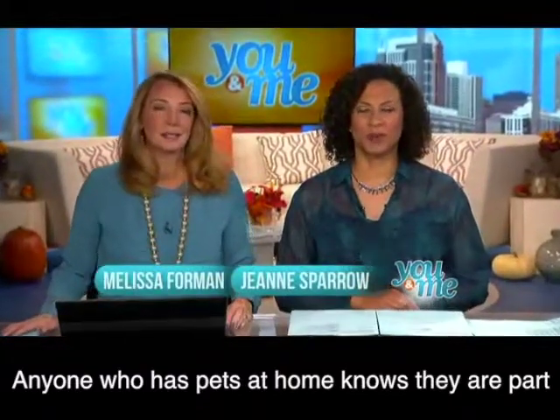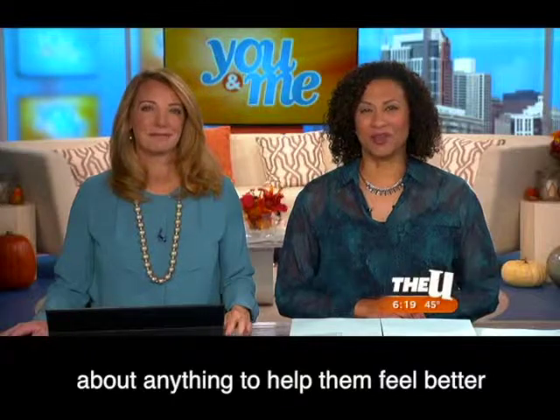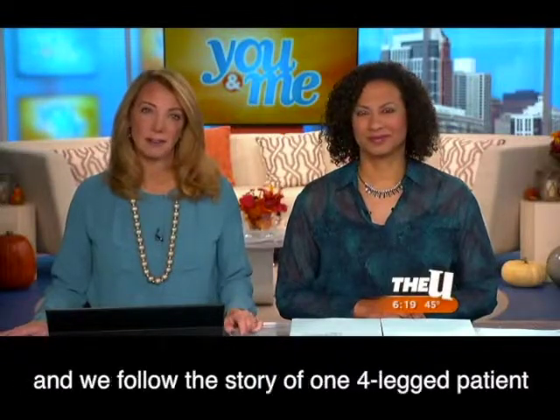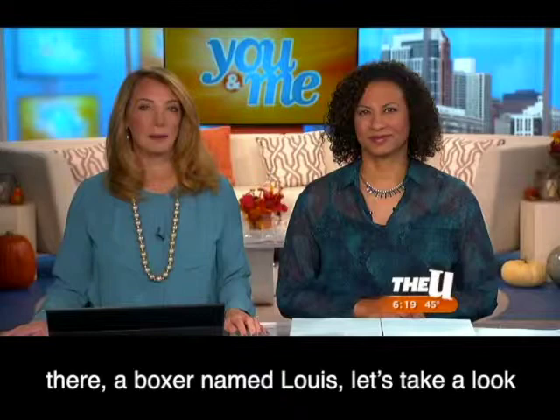Anyone who has pets at home knows they are part of the family, and when they get sick we'll do just about anything to help them feel better. Vet Specialty Services in Buffalo Grove offers cutting-edge treatment for very sick cats and dogs, and we follow the story of one four-legged patient there — a boxer named Louie.